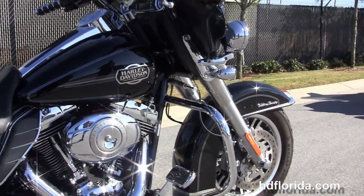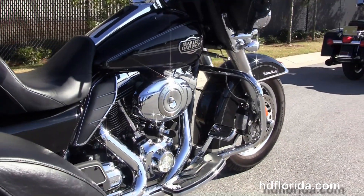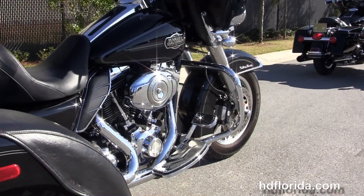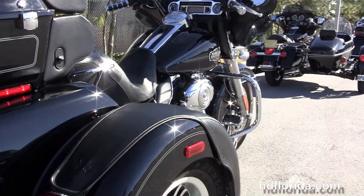We've got a chrome engine guard, rubber mounted air cooled 103 cubic inch twin cam engine with six speed transmission. It's got stage one fuel mapping.